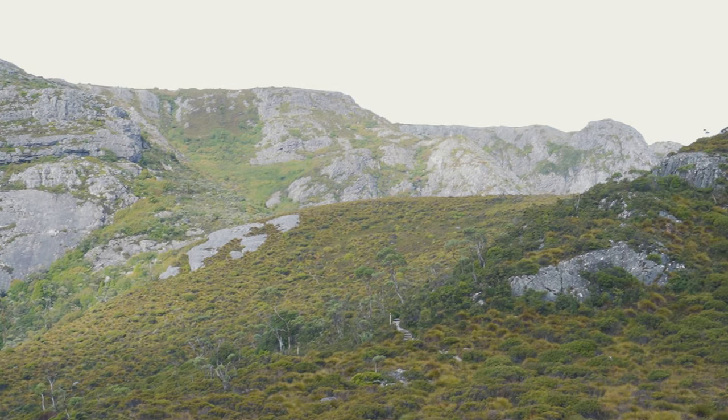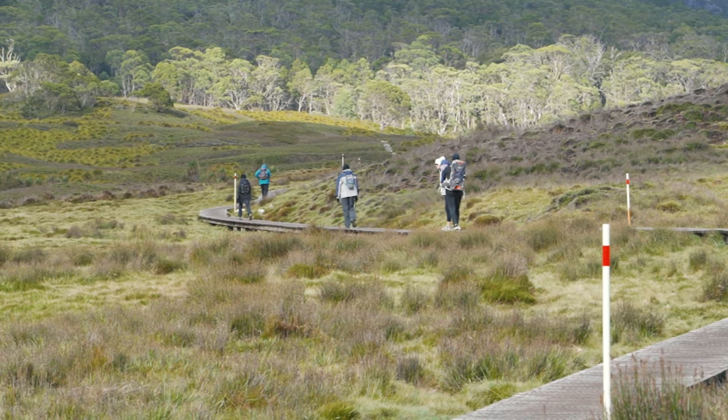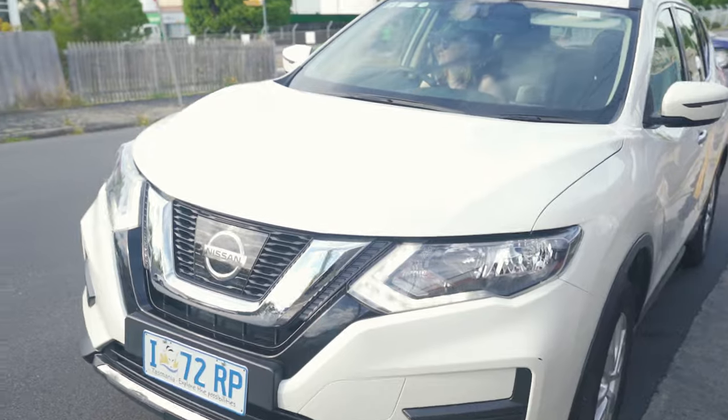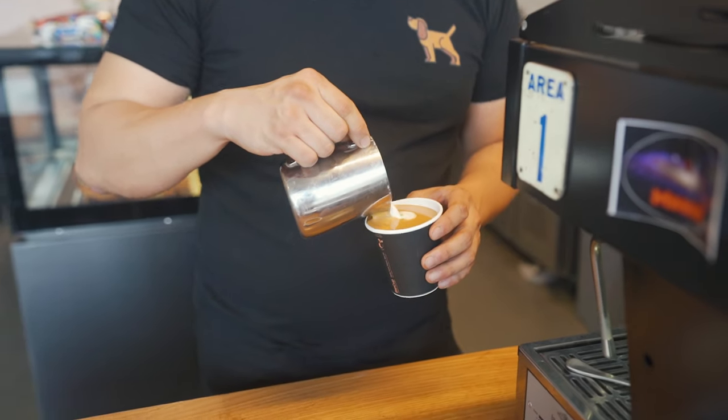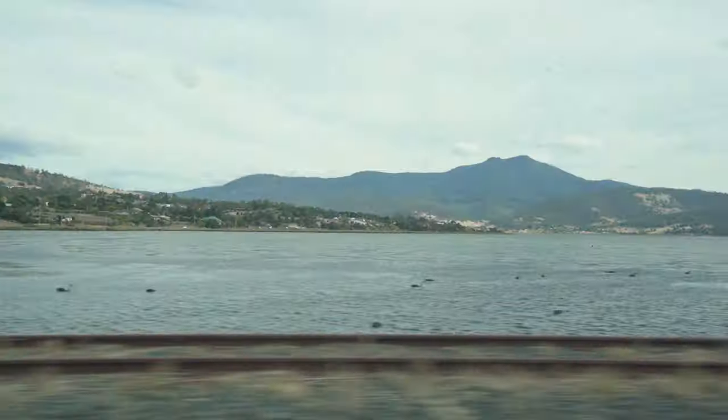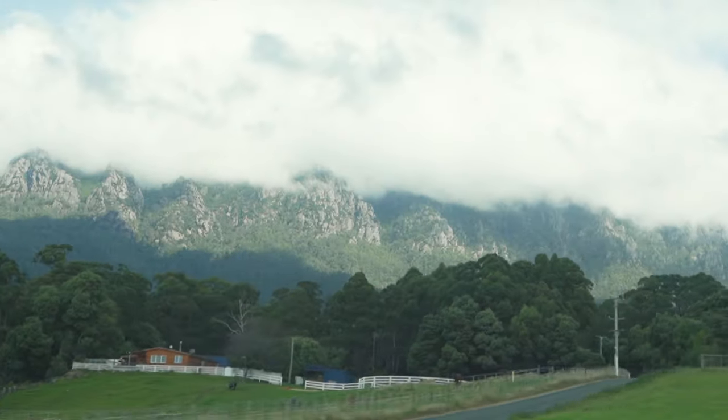We started the trip from Hobart Central and hired a car. I do recommend driving yourself instead of taking a day tour. To prepare for the long drive, we got some specialty coffee and pastries from a cafe called District B. There are two routes you could take from Hobart, one being more scenic, and both taking four hours in total.